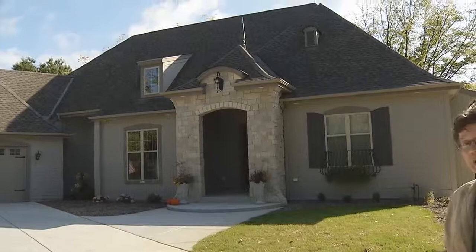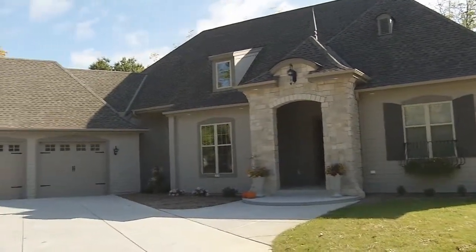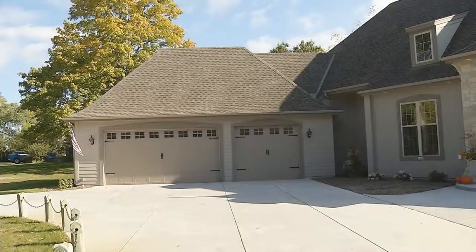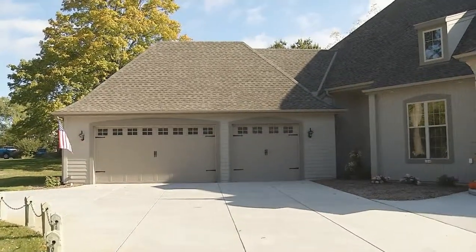It's the bones of the Kingston model — the floor plan, the layout. But on the exterior, we have the hip roofs, we have the country French feeling, the little swooped roofs at the garage, the carriage-style doors with the straps and the bracketry.